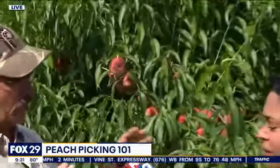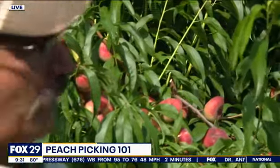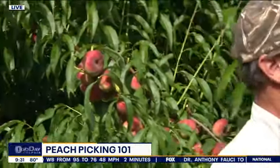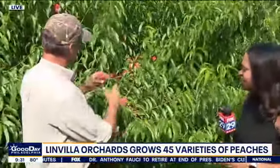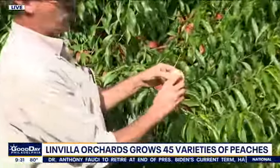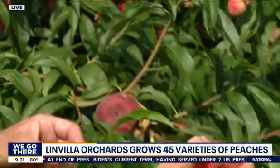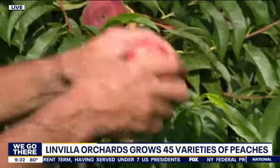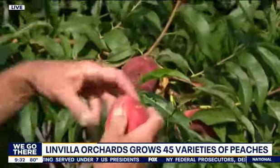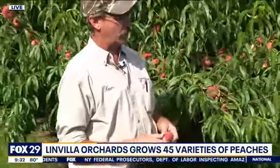The secret is to understand that each variety has a three-week window and that they get 25% bigger right before. So you want to look for a colorful peach, and the less green, the better it's going to taste. If it gives a little like this does here — a little soft on the end — then you know it's ready to eat. So you want to pick some like this, and pick some that are greener so that you can eat them over a longer period of time.